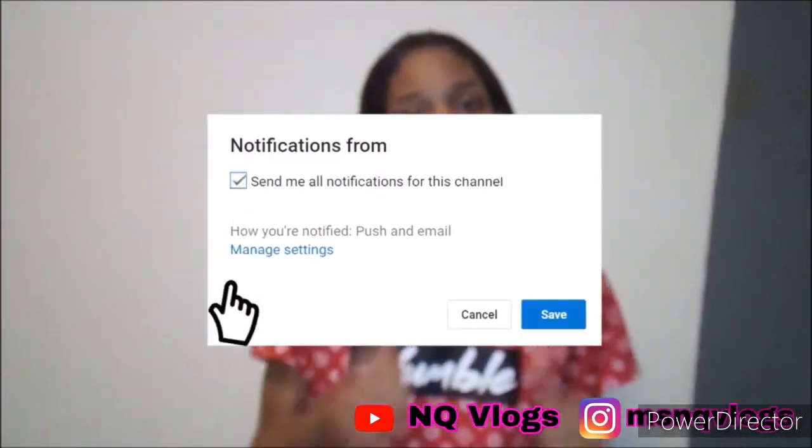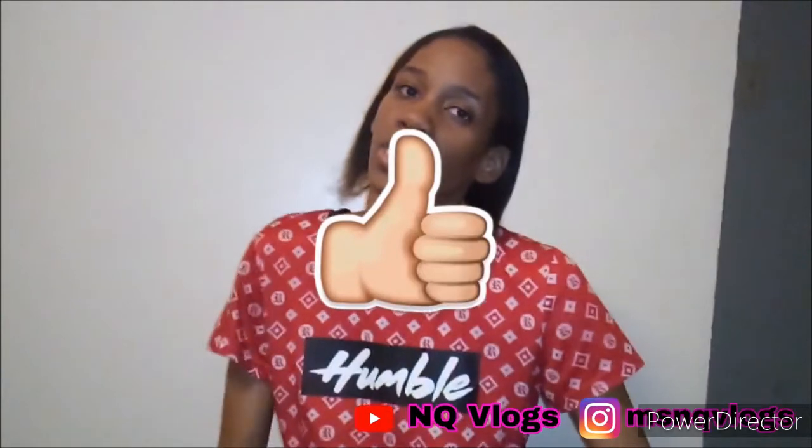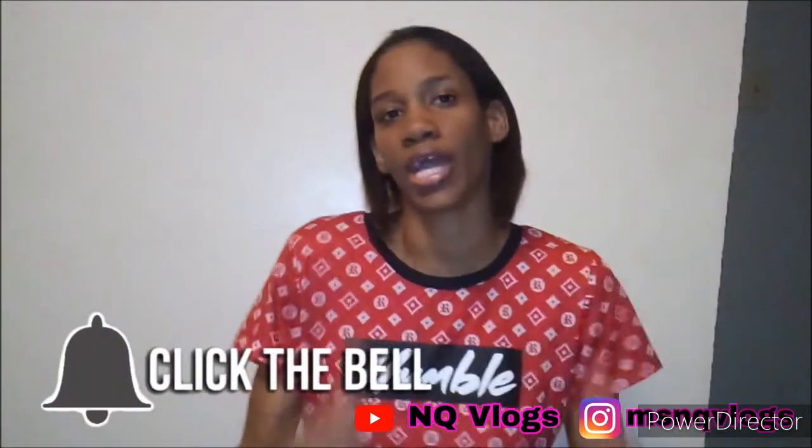Thank you guys for watching this channel. Please don't forget to subscribe, like, hit the notification bell to see more videos like this, and don't forget to comment down below. Thanks!